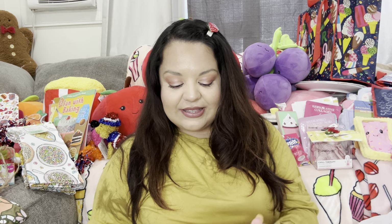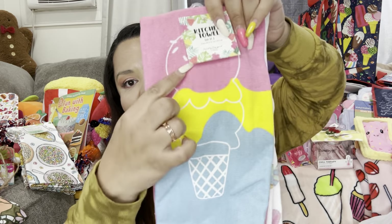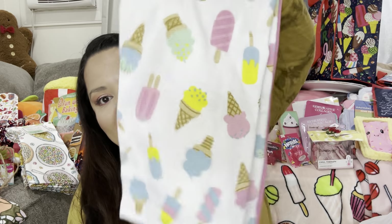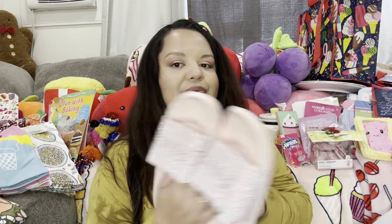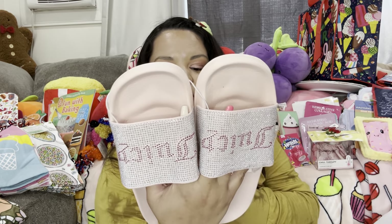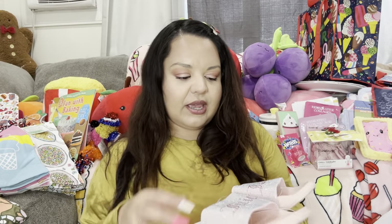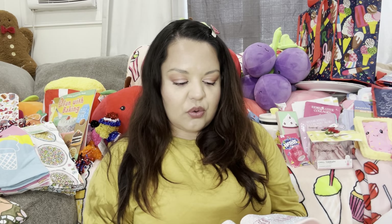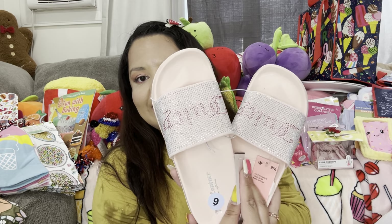Then I have another set of towels from Nordstrom Rack — they were eight dollars for a set of two. It brings this cute ice cream one and the other one is cute too — I had to get these! Then from Burlington I got the Juicy Couture bling bling sandals — very lightweight. They were only nine dollars, pretty, with bedazzling on them. They do run small so I got a size nine — if you like them, size up. You can try them in store.